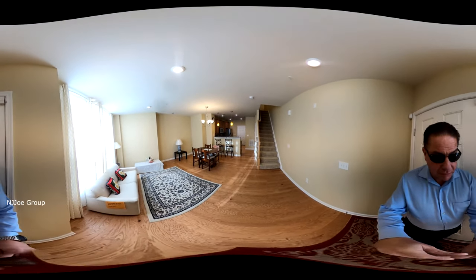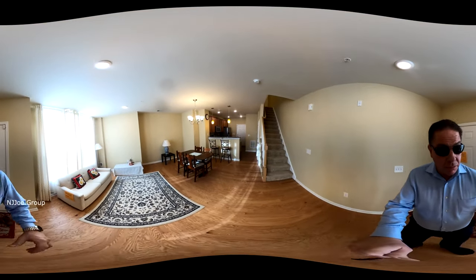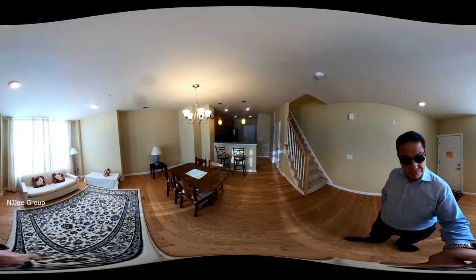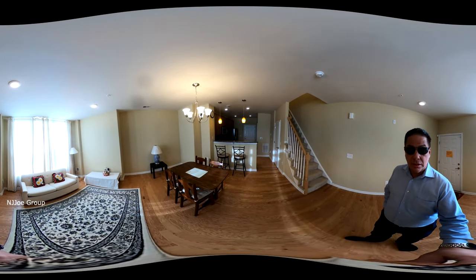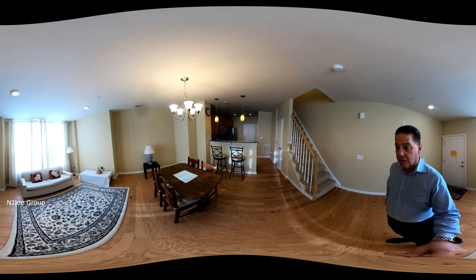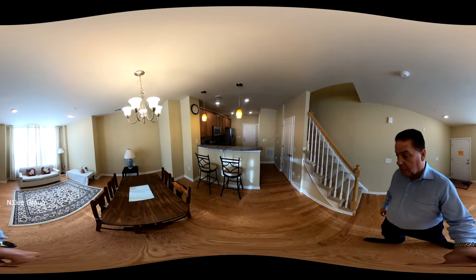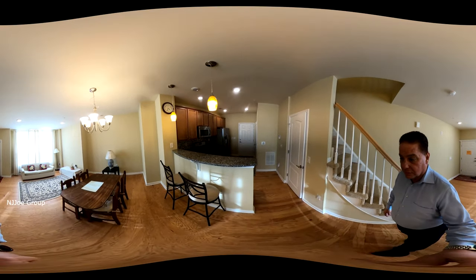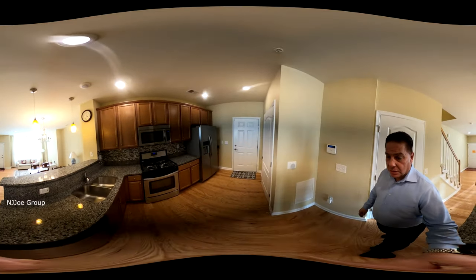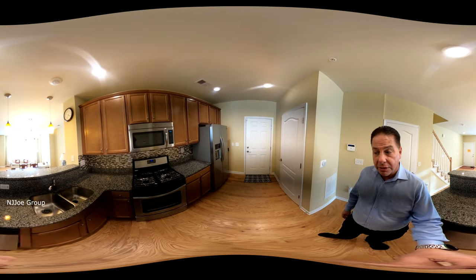As we enter into the ground level, we've got a nice open floor plan with living room and dining area, completely open to the kitchen with a breakfast counter. We've got wood flooring throughout this level. The kitchen has all updated stainless steel appliances and granite countertops.